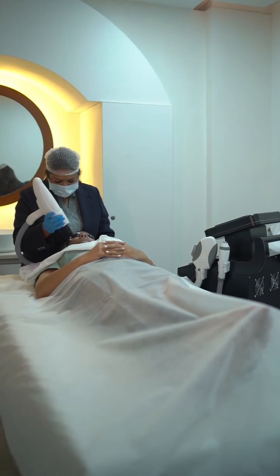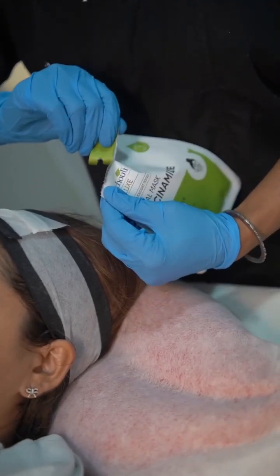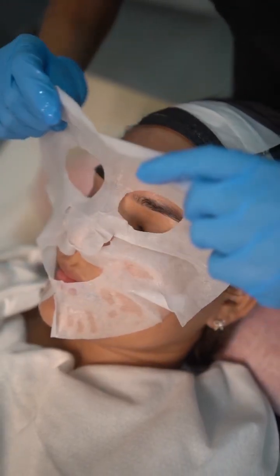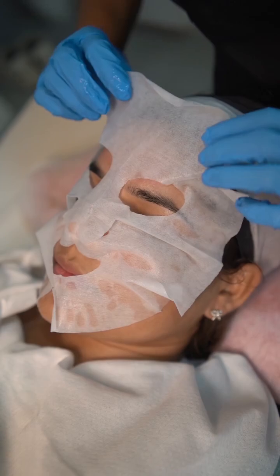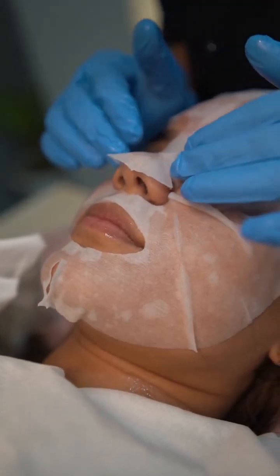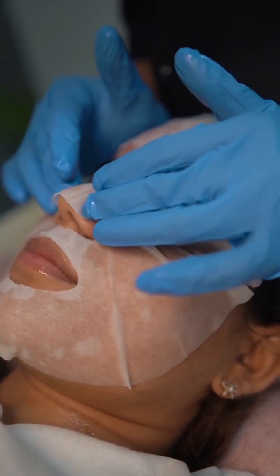After the laser treatment, a niacinamide-infused mask is applied to hydrate and calm the skin. This mask further helps in reducing acne, controlling excess oil, and helps in preventing future breakouts, while it provides essential moisture to improve the skin's texture.